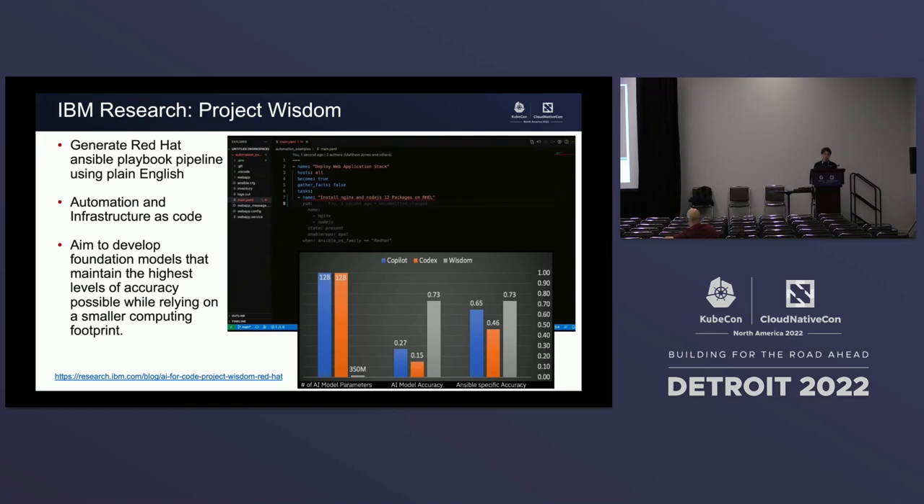Project Wisdom is a use case where you provide simple English context to create automations and infrastructure as code. The main focus is developing a foundation model that keeps accuracy high while reducing the number of parameters. For example, when someone types 'install Nginx and Node.js 12 package on Red Hat,' it generates Ansible infrastructure-as-code scripts to run the install package. This is a very useful tool for anyone who wants to do simple automation tasks without deep knowledge of infrastructure scripting.